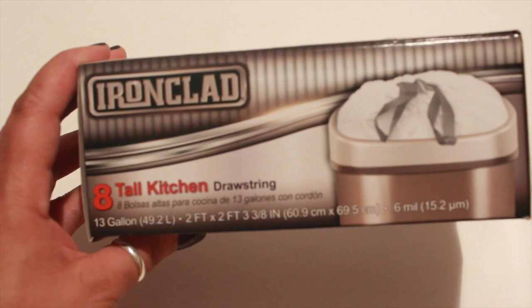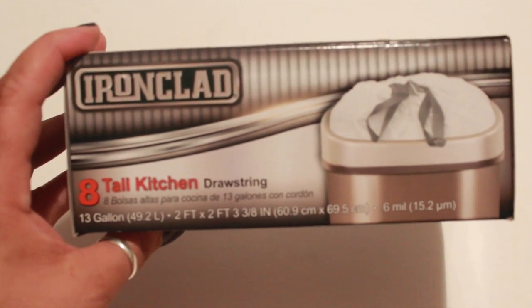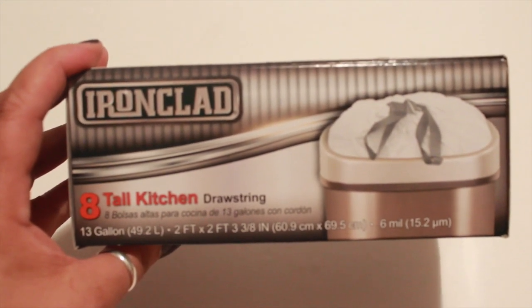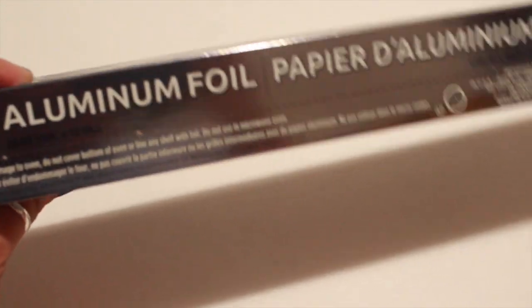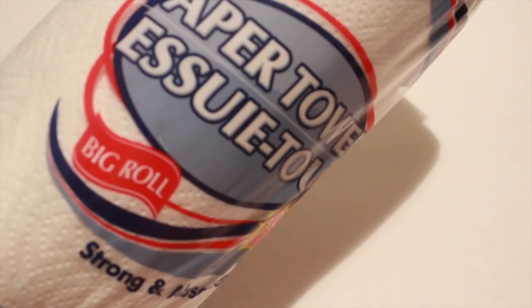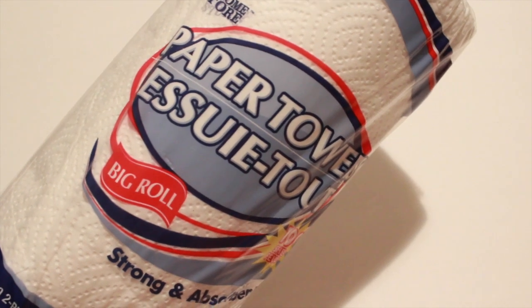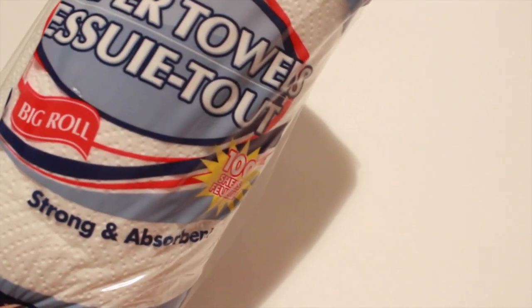Eight come in this box — they're tall kitchen drawstring garbage bags. I don't remember ever seeing these; I'm not sure if they're new, so I just wanted to give them a try. I also picked up some aluminum foil because Labor Day is coming up and you need some aluminum foil to wrap up all your yummy food. I also picked up paper towels, styrofoam plates, styrofoam cups, and plastic forks and spoons — all that stuff.